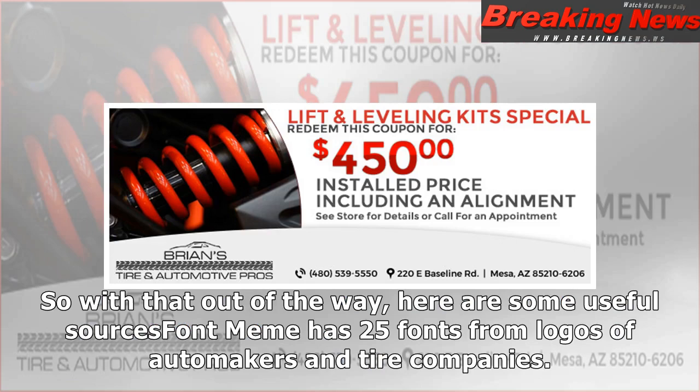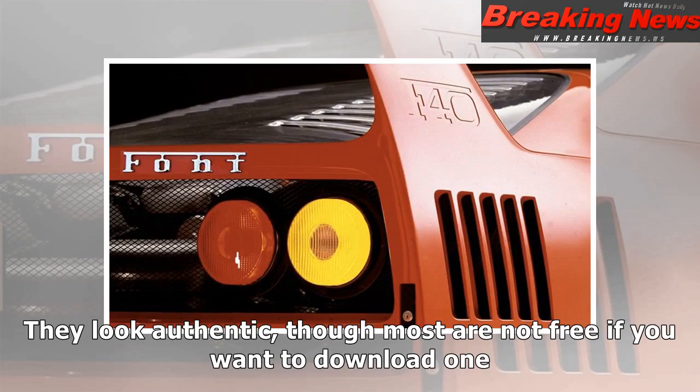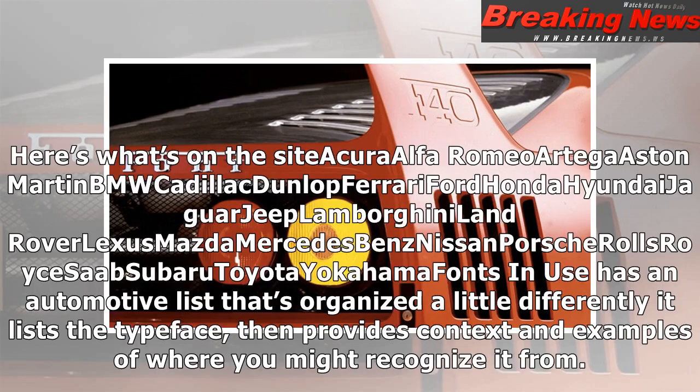Font Meme has 25 fonts from logos of automakers and tire companies. They look authentic, though most are not free. Brands available include Acura, Alfa Romeo, Aston Martin, BMW, Cadillac, Dunlop, Ferrari, Ford, Honda, Hyundai, Jaguar, Jeep, Land Rover, Lexus, Mazda, Mercedes-Benz, Nissan, Porsche, Rolls-Royce, Saab, Subaru, Toyota, and Yokohama.